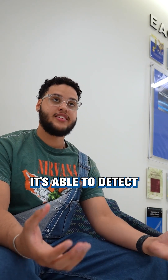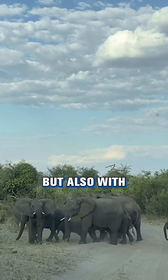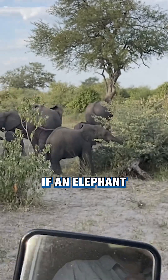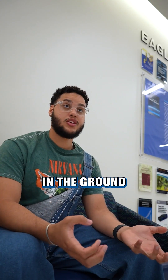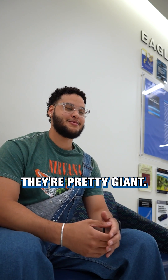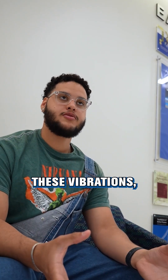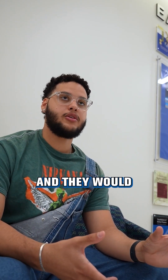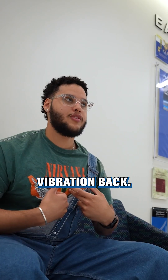The device is able to detect when elephants are in the area — not only with a visual cue from a camera, but also with seismographs. If an elephant were walking around, it would be able to pick up that vibration in the ground, because they're pretty giant animals, so you'd be able to pick up those vibrations and relay a response back.